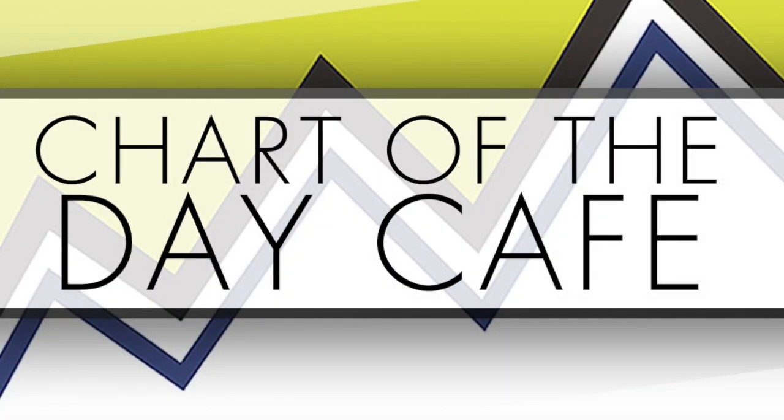Hello and welcome to Chart of the Day Cafe for Tuesday, November 28, 2017.